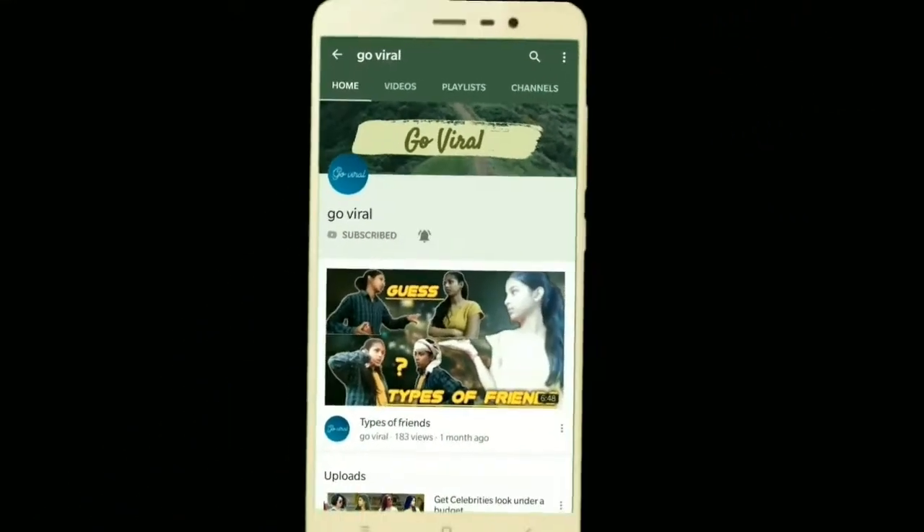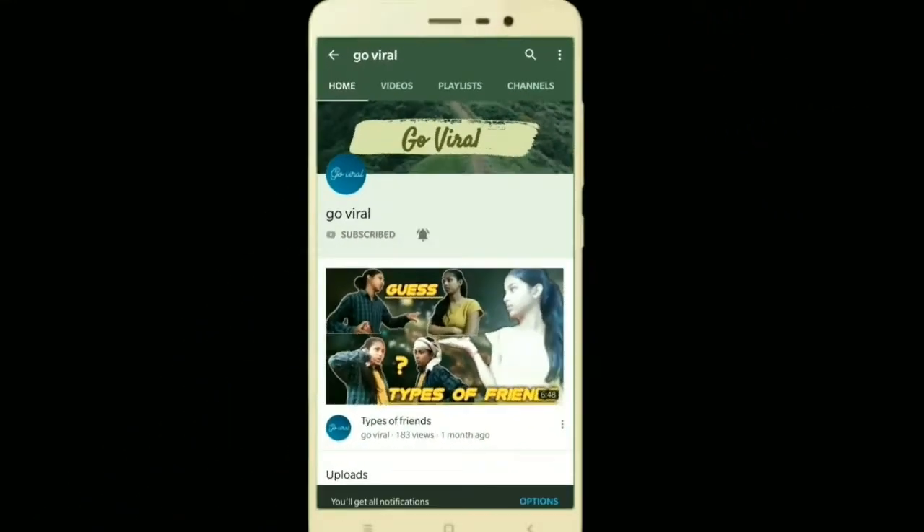Subscribe to Go Viral and press the bell button so that you never miss any update from the channel. Hey everybody, welcome back and thank you so much for watching Go Viral. This is going to be my first haul plus try-on video, as I bought some stuff in the last few months from brands like FBB, Max, Reliance Trends, and many more. So without further ado, let's start.